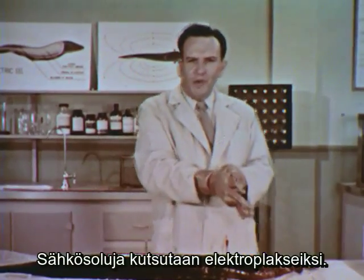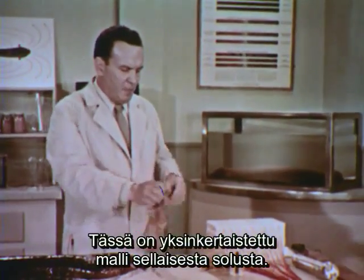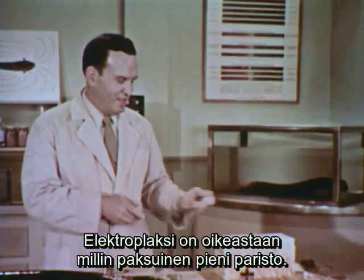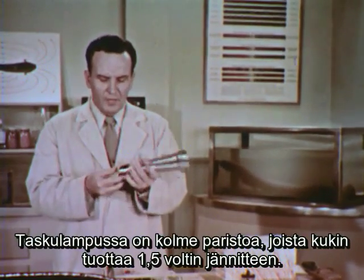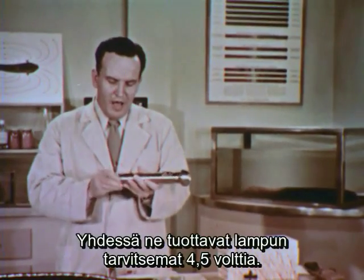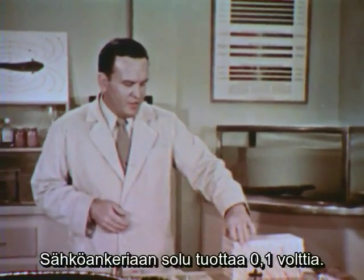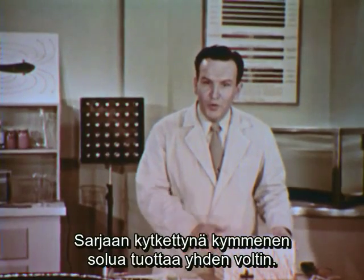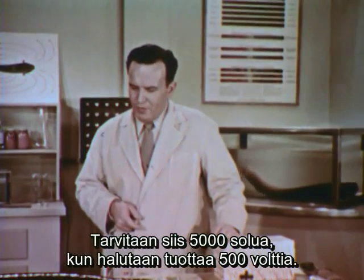These cells are called electroplaques. Each electroplaque is a tiny battery, one twenty-fifth of an inch thick. In a flashlight, there are three cells — each generating 1½ volts, and three in series produce the 4½ volts necessary for the lamp. The eel's battery also produces 1½ volts, and ten of them in series produce 15 volts. At this rate, it would take 5,000 of these to produce the 500 volts of the eel.